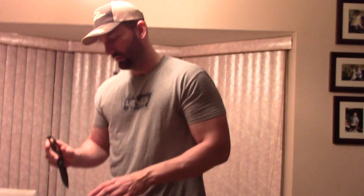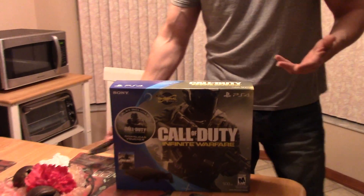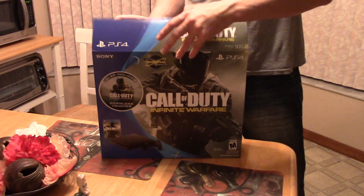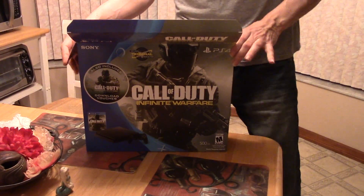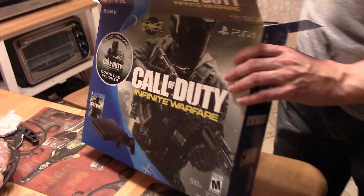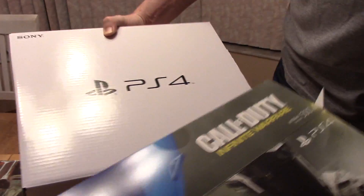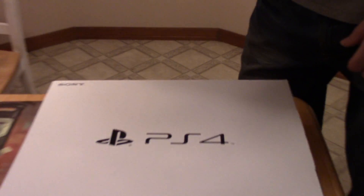Okay, are we on? Yeah, Sony slave confirmed — never miss the opportunity for an unboxing video. PlayStation 4 Slim. It was either this or the Xbox One S. This was $250 and it's the only one they had left. The Xbox One S was $300, so kind of a no-brainer.